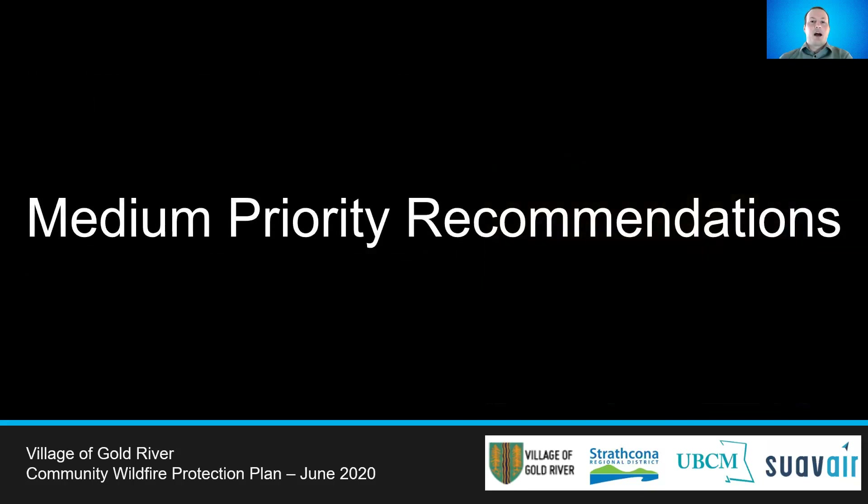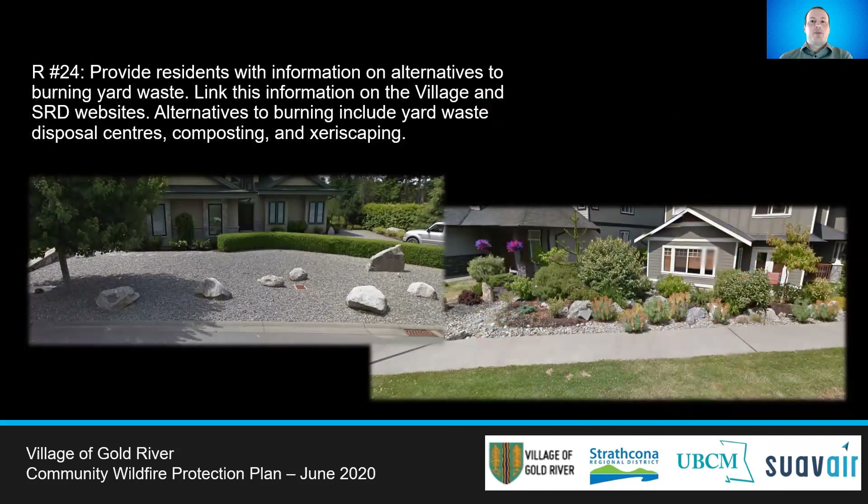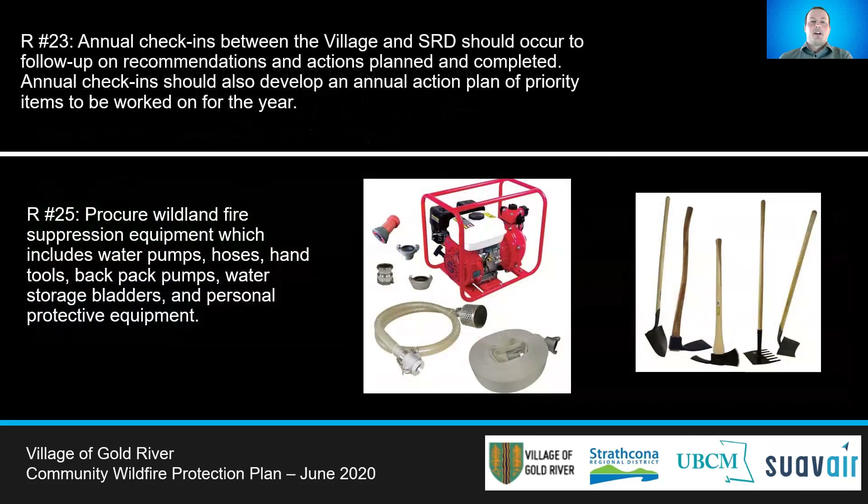We will now discuss the eight medium priority recommendations within this report. Annual Community Event Days are a great opportunity to spread FireSmart awareness and educational materials, and Gold River should invite a local FireSmart representative to deliver materials at these events. A key element of FireSmarting a home is choosing building materials with low flammability. Gold River officials should provide the FireSmart Home Development Guide to builders whenever a building permit is applied for, and consider the guide when local municipal buildings are being built. Regular communication between the Strathcona Regional District and Gold River should occur to ensure implementation of recommendations, with annual priority goals set and worked towards.